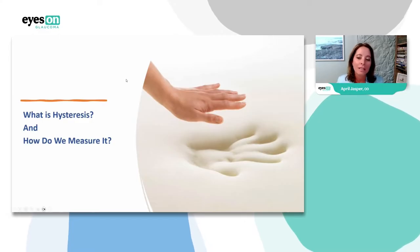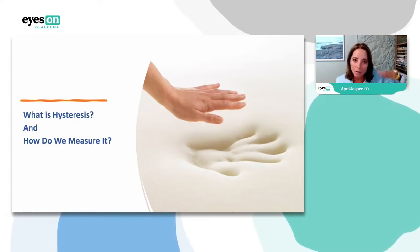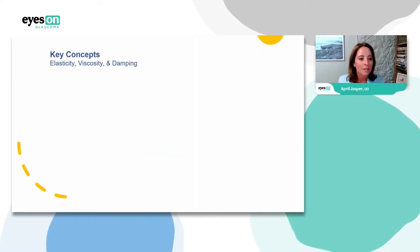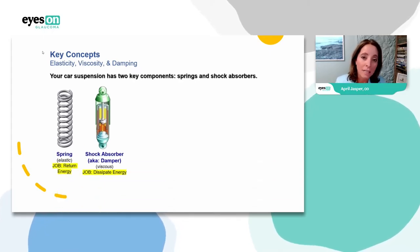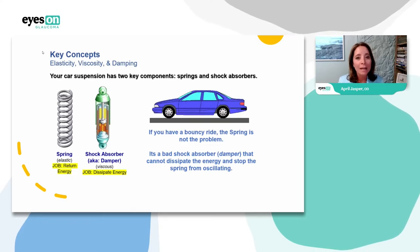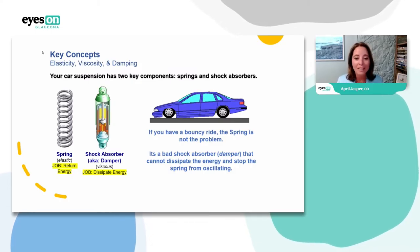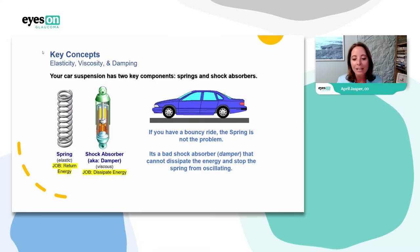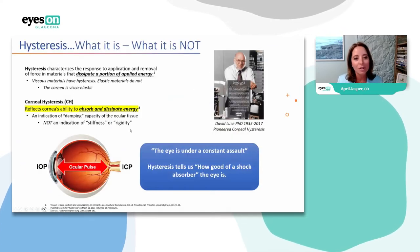Think of corneal hysteresis like a TempurPedic pillow — you make an indentation and observe how it responds as you lift your hand. The elements of corneal hysteresis involve elasticity, viscosity, and damping. I love this car analogy: your car suspension has two key components — springs and shock absorbers. If you have a bouncy ride, the problem isn't the spring — it's the bad shock absorber, or damper. The energy is not dissipated, and it can't stop the spring from oscillating.